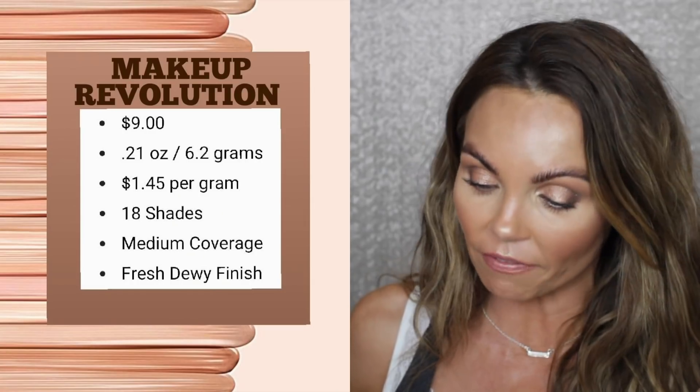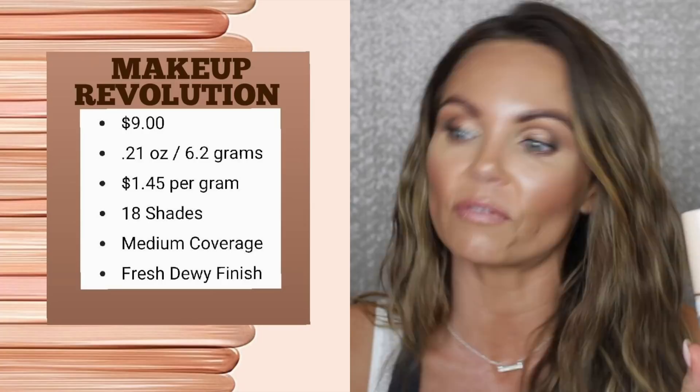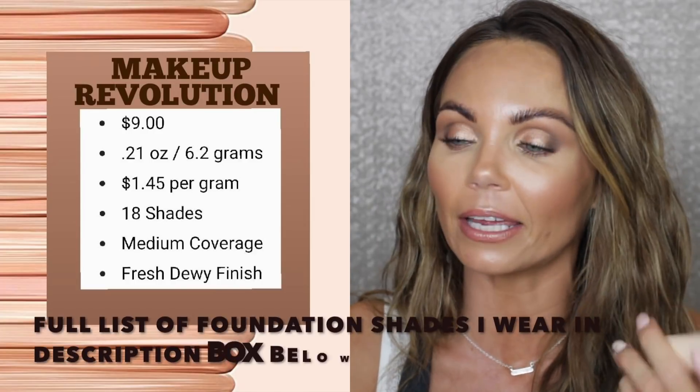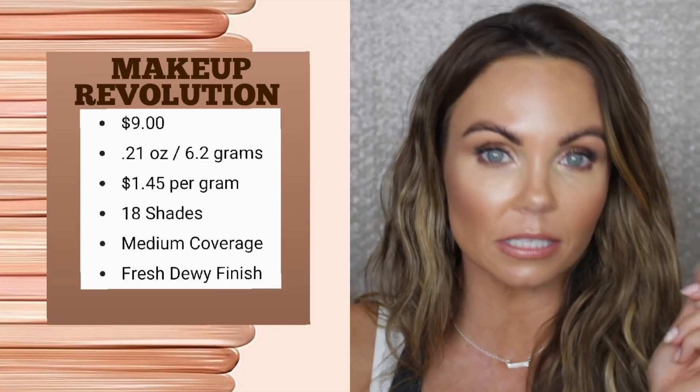The Makeup Revolution foundation retails for $9, and it's actually on sale on the Ulta website for $5.40, which is a really good price. It comes in 18 different shades. I wear shade F10, described as medium with a golden undertone, which matches me pretty well. It gives a fresh dewy finish with medium coverage. It has 0.21 ounces — 6.2 grams — coming to $1.45 per gram at retail, even cheaper on sale.